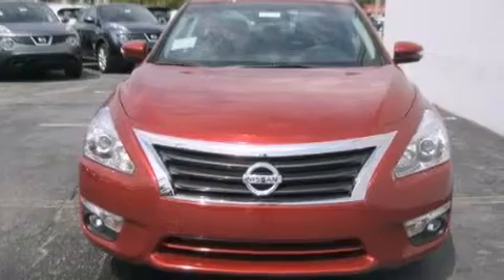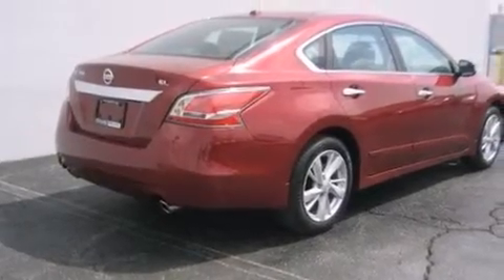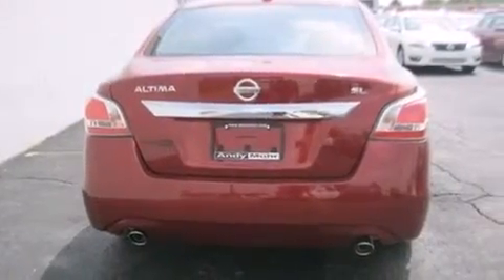Its top features include a heated steering wheel, heated seats, nine strategically placed speakers, alloy wheels, and traction control and stability control systems.